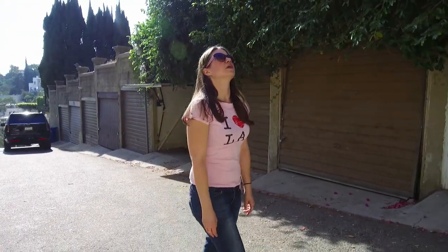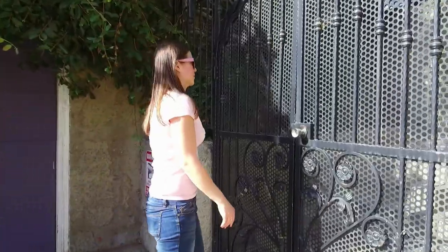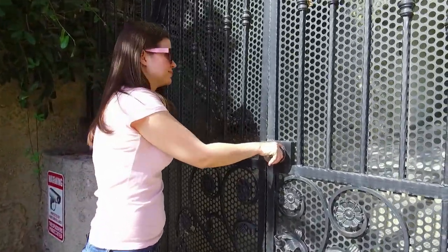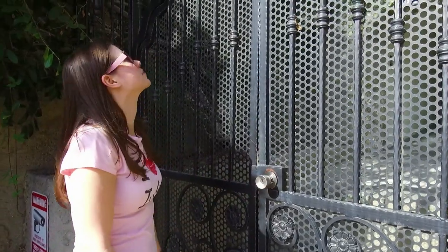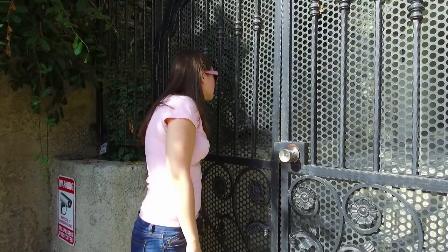Saw a few of those in Italy. Should we see if we can get inside? Locked — what do the residents do if they forget their key? Take the stairs? Should we try to find some stairs? Stair challenge?